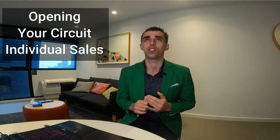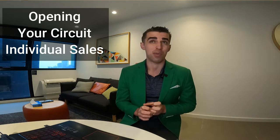This video is going to cover opening your circuit and opening more individual sales. Opening your circuit — we're going to start with this.